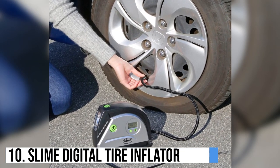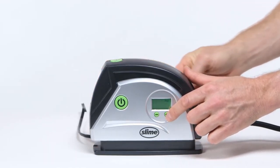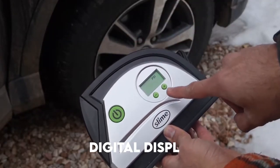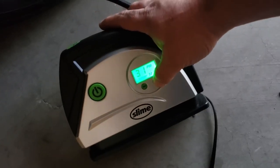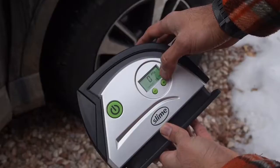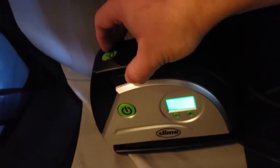Number 10: Slime Digital Tire Inflator. The Slime Digital Tire Inflator is a compact and convenient tool designed to quickly inflate tires with ease. With its digital display and preset pressure settings, it takes the guesswork out of filling your tires to the correct PSI. This portable device operates through a 12-volt power source such as a car cigarette lighter, making it ideal for on-the-go use. The built-in LED light ensures visibility in low light conditions, making it practical for emergencies.